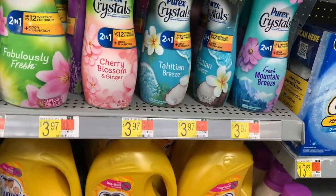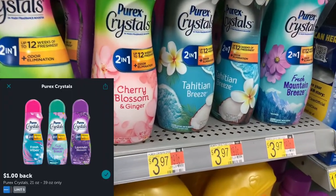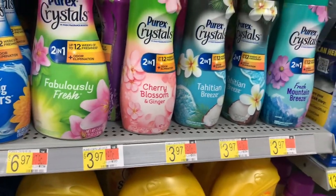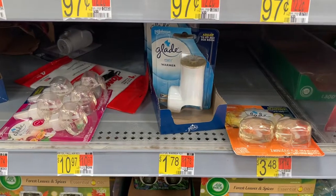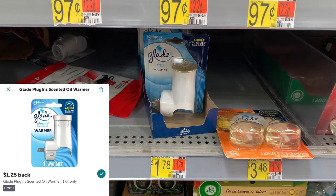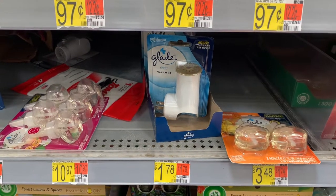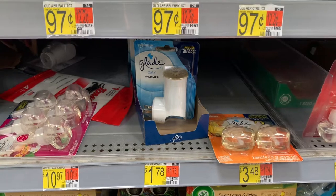The Purex Crystals is priced at $3.97. Pick up one and submit to iBotta to receive one dollar back, making the final cost $2.97. Not the best price, but if you need a rebate, pick it up. Here's an easy rebate: the Glade warmer is priced at $1.78. Submit to iBotta for $1.25 back, making the final cost $0.53. Again, it's an easy rebate if you need to hit a bonus.